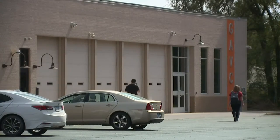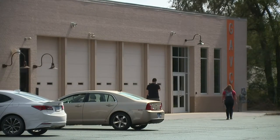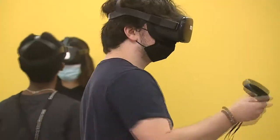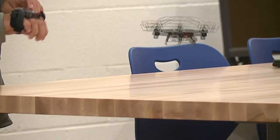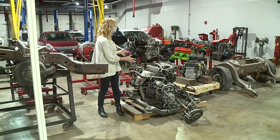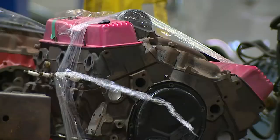The class is just one of many at the brand new Galesburg Area Vocational Center. Students can also study woodworking, nursing, virtual reality, and drone piloting. And kids get to be hands-on with all sorts of engines, both big and small.